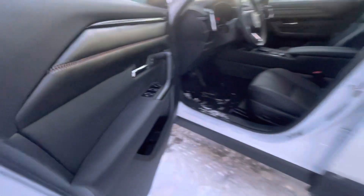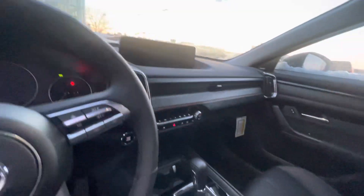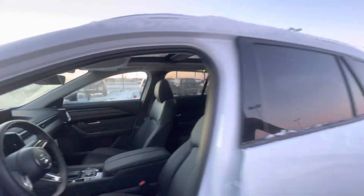Opening this up, you get power locks, powered windows with this really nice stitching. Same with the seats — heated and cooled seats. Adaptive cruise control, navigation, heads up display, your whole infotainment system right there with the panoramic sunroof.